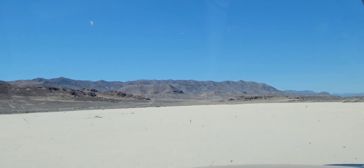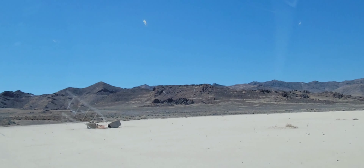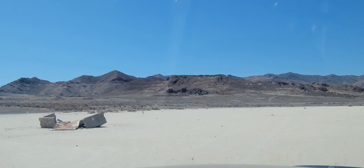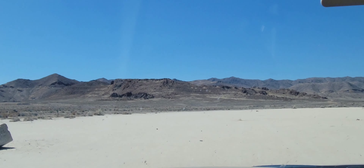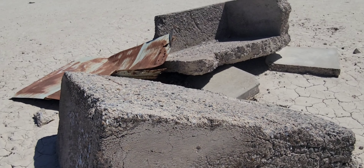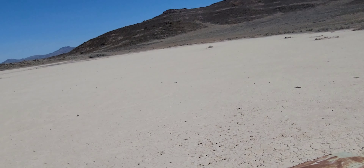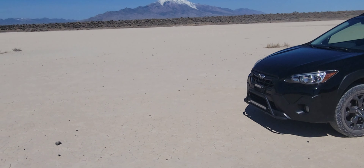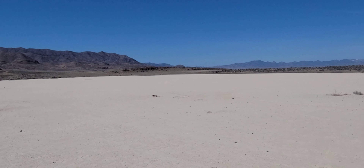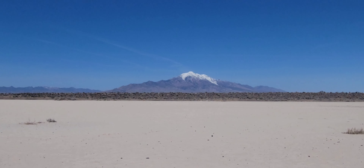Alright, we are driving on our own little personal salt flat here — nobody else here. Some debris right here, let's check that out. This is really cool. Kind of just looks like foundation for an old building that used to be out here somewhere. This is awesome. Perfect temperature, it's like 70 right now. There's Pilot Peak again.